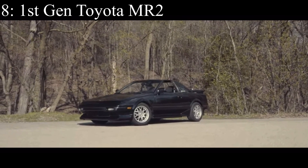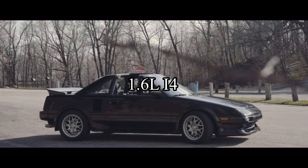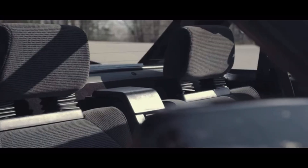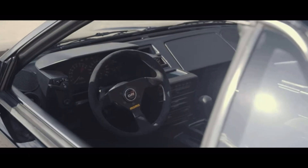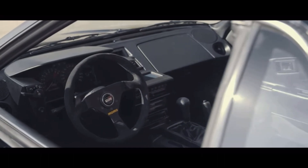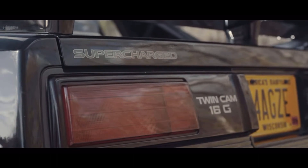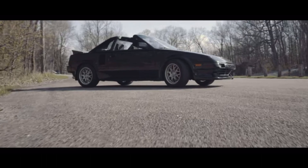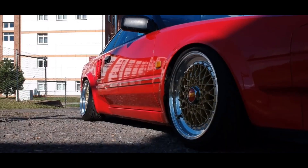Number eight is the first generation Toyota MR2, and it came with a 1.6 liter inline four that made only 112 horsepower, which is even slower than the Volvo 240, but it was extremely lightweight and also mid engine. So just be careful because it does have that good old snap oversteer — it's a huge problem in these cars. Do not buy one without knowing about snap oversteer because it will bite you in the butt cheeks and you might die.